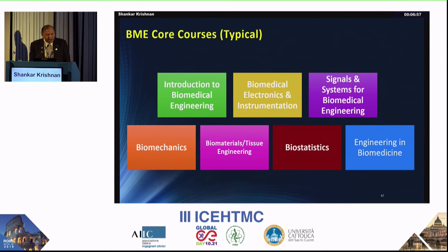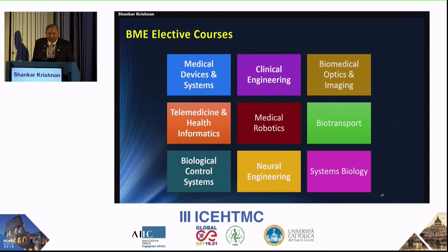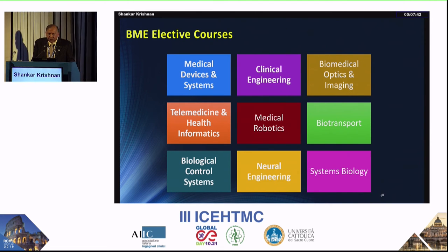We need to introduce biomedical engineering right at the beginning to ensure students are truly interested. Core courses include signals and systems, biomechanics, biomaterials, and biostatistics. Elective courses can be organized into tracks — medical devices, telemedicine, medical imaging and optics, clinical engineering, medical robotics. In my program, there are three elective courses, each with a lab component: three hours of lecture and two hours of lab, making it 40% hands-on. The lab component is absolutely essential, and collaboration with hospitals is ideal, or you can have clinical equipment directly in the university.